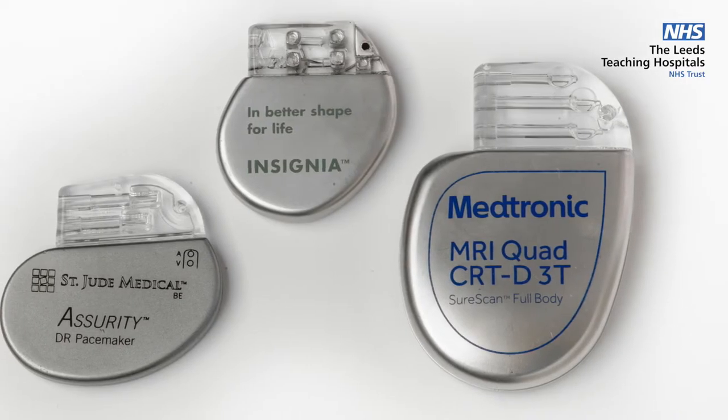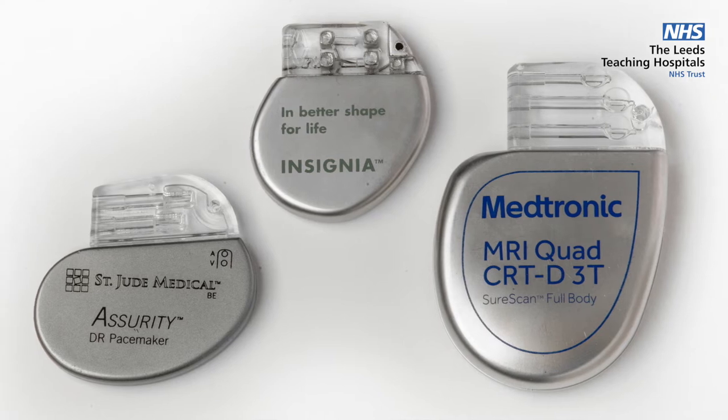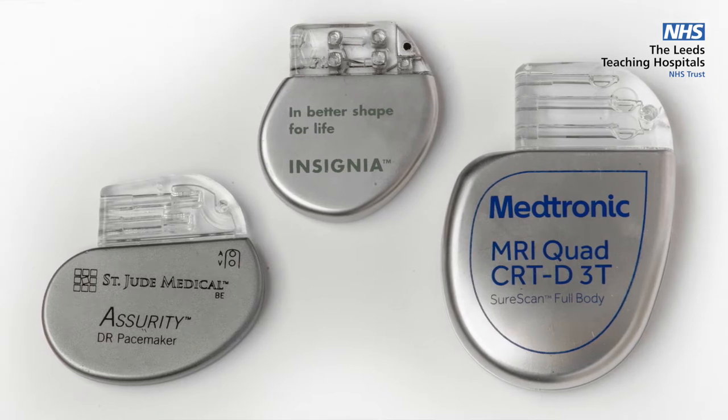The pacemaker works by watching your heart rhythm and sending a small electrical impulse to produce an artificial heartbeat that stimulates your heart to contract if your heart is going too slowly or missing beats. Likewise, if you're in an abnormal life-threatening fast heart rhythm, the ICD can either shock you or pace rapidly to get the heart out of the abnormal rhythm and into a more stable situation.